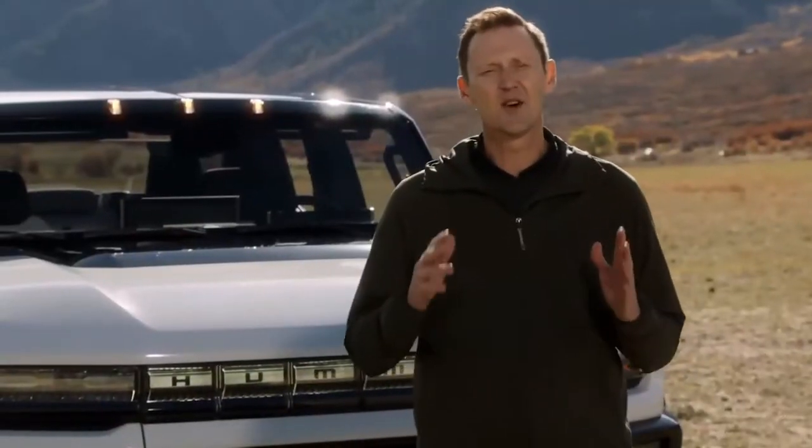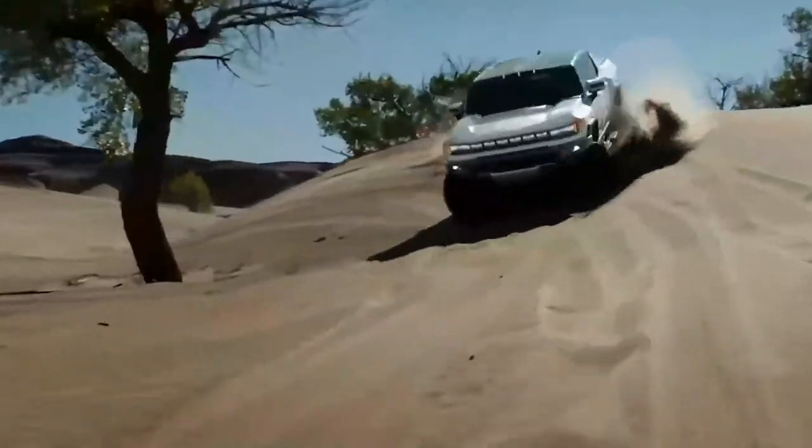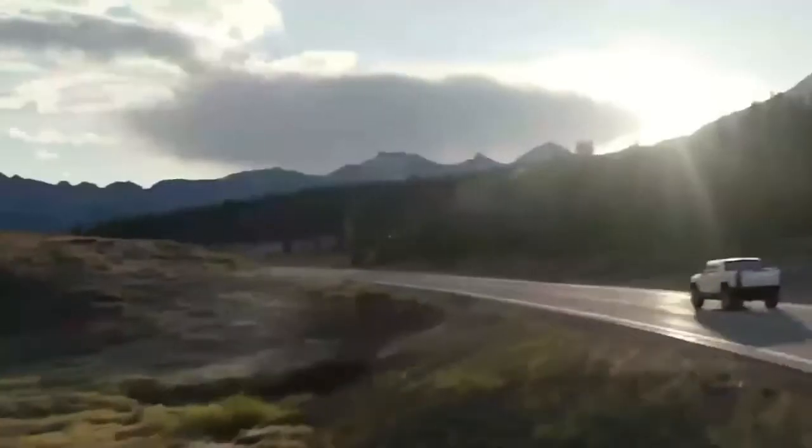The Hummer EV is also a perfect fit for GMC. It epitomizes the innovation and engineering excellence that have served as the foundations of our brand for well over a century. It is bold, capable and precisely crafted, and provides truly remarkable on- and off-road capability, along with a quiet, all-electric propulsion system.